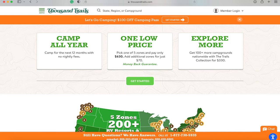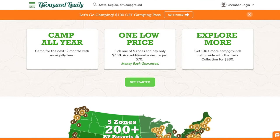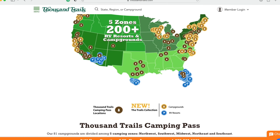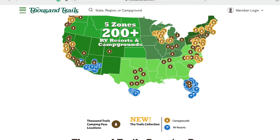We actually got our first Zone Pass in 2018 when we were in Minnesota, and we bought our van in Florida. So we flew down on one-way tickets, picked up our van, and ended up spending one night at a Harvest Host and one night at a Thousand Trails — Natchez Trace, which was not very nice, if I recall. Then in 2019 when we hit the road, we basically bought Zone Passes as we traveled around the entire country. We felt and still feel that Thousand Trails is such a good value for full-time RVing.